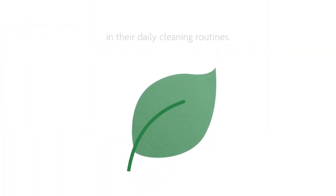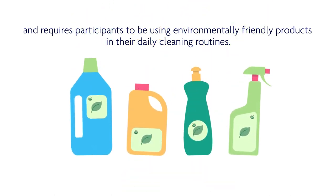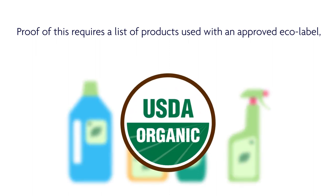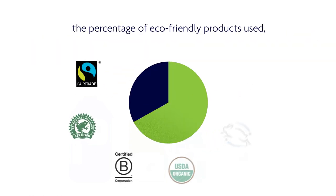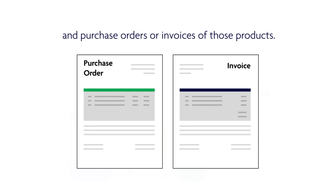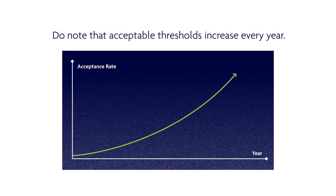Next is the use of green cleaning products, which requires participants to be using environmentally friendly products in their daily cleaning routines. Proof of this requires a list of products used with an approved eco-label, the percentage of eco-friendly products used, and purchase orders or invoices of those products. Do note that the acceptable thresholds increase every year.